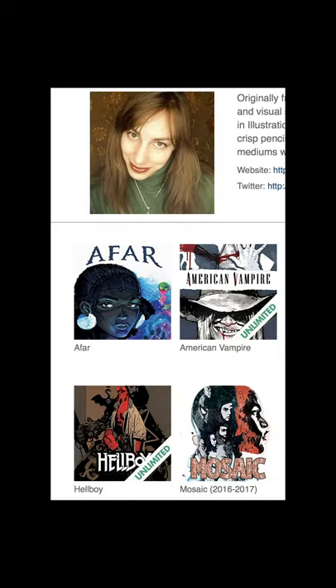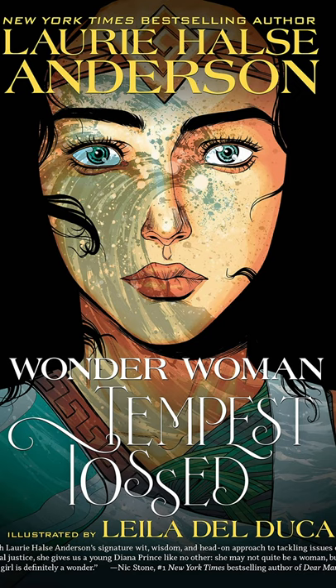As a fun tidbit, I found out that the artist Leila Del Duca also worked on Hellboy, which is also one of my favorites — so you can't go wrong with somebody who works on all your favorites. This was Wonder Woman Tempest Tossed. It was a fun project to work on and honestly one of my new favorite graphic novels.